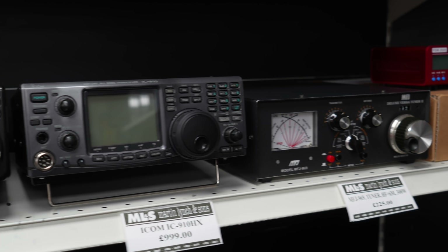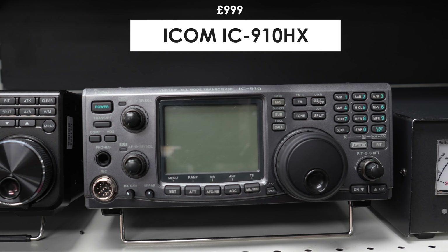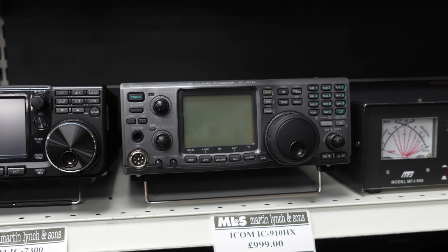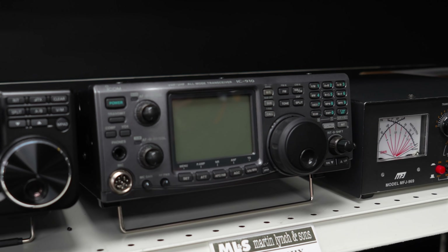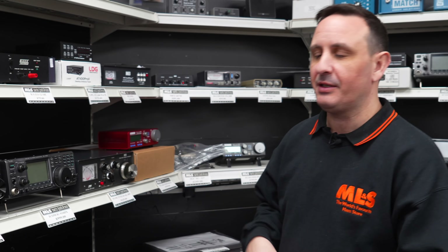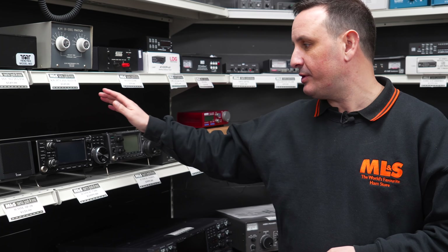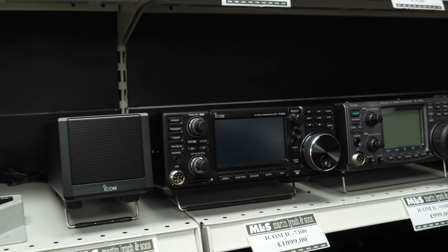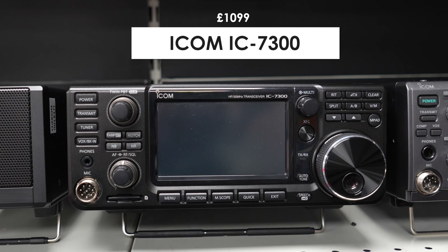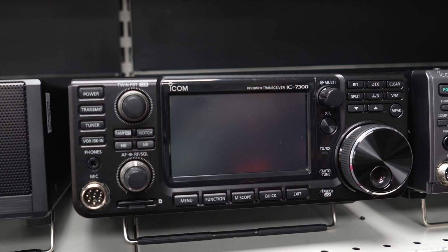Then across from there we've got another Icom — kind of a bit of a theme this week with the Icom radios. We've got loads that have come in from customers and silent key sales. The IC910HX covers two metres, 70 centimetres, and 23 centimetres, all multi-mode. If you want to go DX or take part in the activity week contests, the 910 is very good for that. Next to that, the IC7300 — we all know about the 7300. HF, six metres, four metres as well, very simple to use with a great UI.